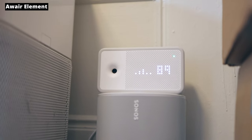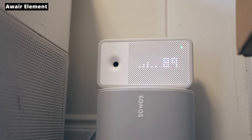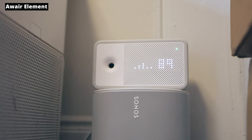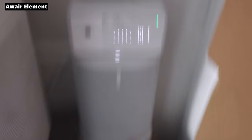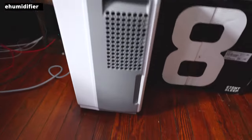This allows me to see the air quality in my environment. As you can see, the CO2, the humidity, and volatile organic compounds are a little high because there was some cleaning done. VOCs are high and humidity is high because I turned off the dehumidifier, which brings me to this device — a dehumidifier.